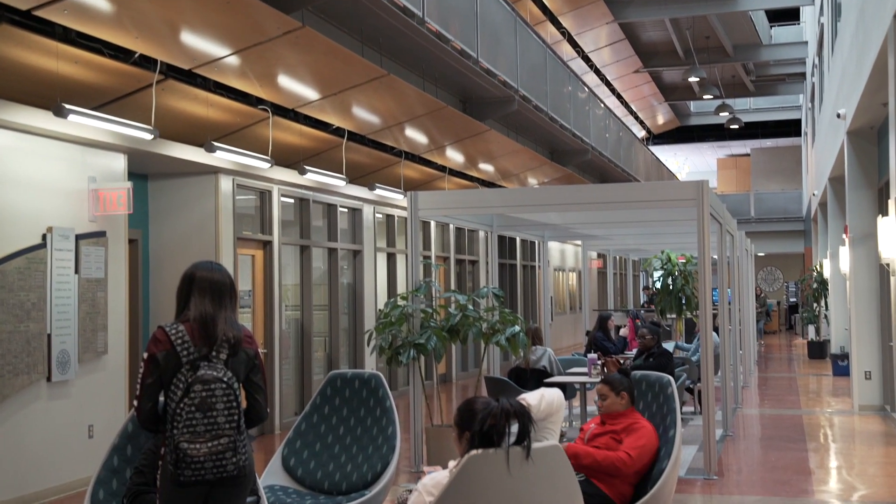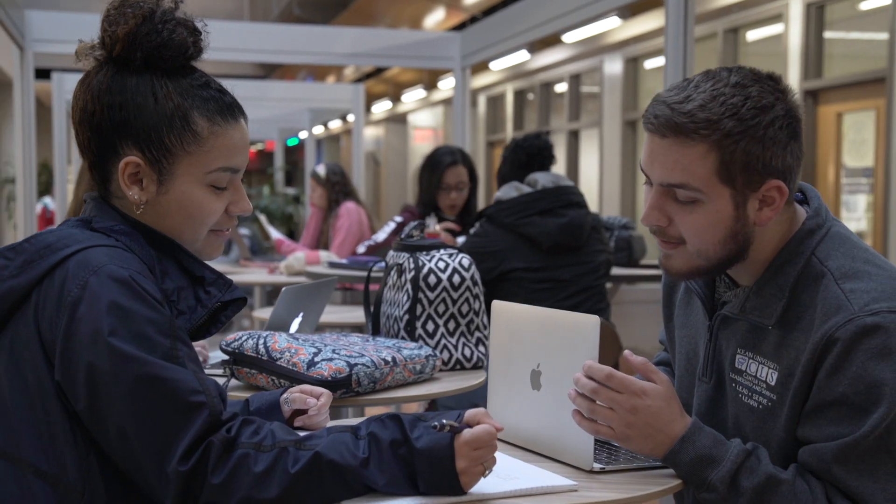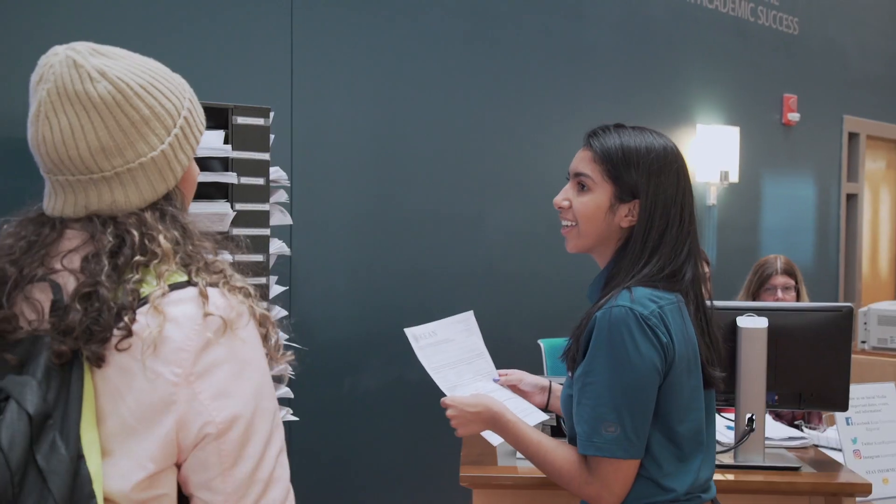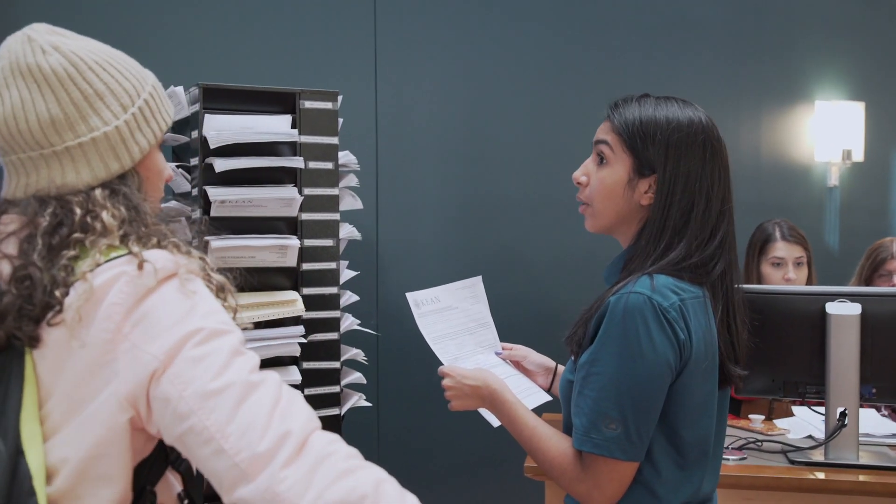Behind me is a lounge area for students who can congregate for study groups. We have student navigators that can help guide them from one space to the next, whether it's the One Stop Center or their specific academic needs.